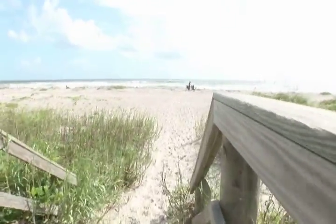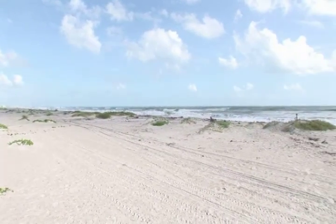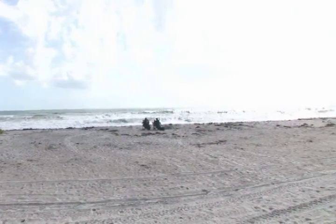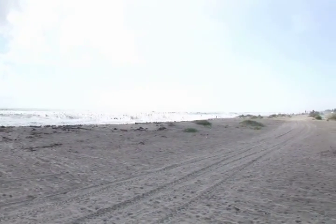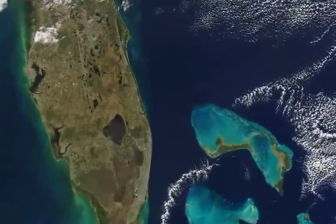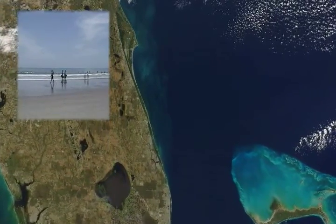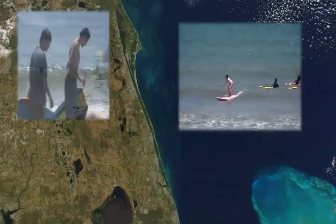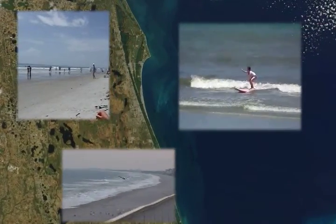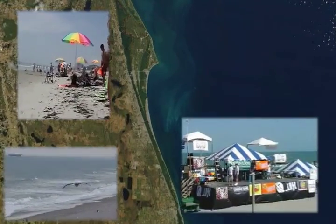Florida's Space Coast has over 70 miles of pristine beaches, and they start just footsteps away from your villa. From lounging on the beach, to surf camp for the kids, and everything in between. You can even enjoy the world-famous Cocoa Beach Pier.